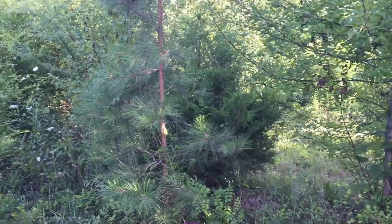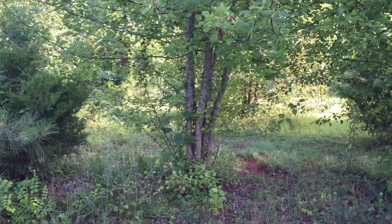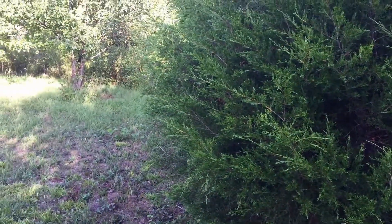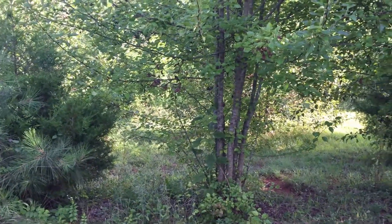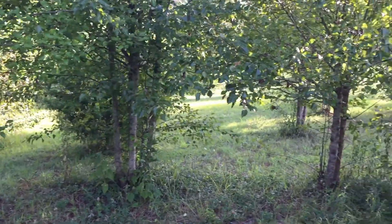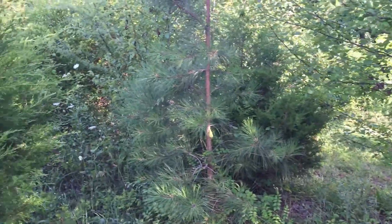Hey guys, welcome back to Southeast Relic Hunter. It's been a while since we've been able to get out. We got a couple new permissions to try out, but today Preston just — we've had a couple trips where we really didn't get anything, and he wanted to go back to the Civil War site. I'm actually in an area they just cleared out not too long ago, so this has not been checked yet.